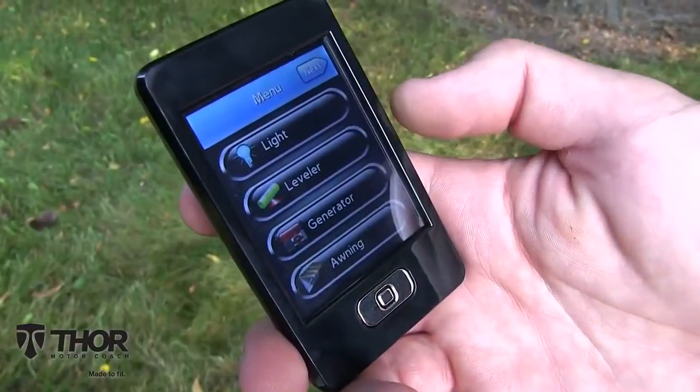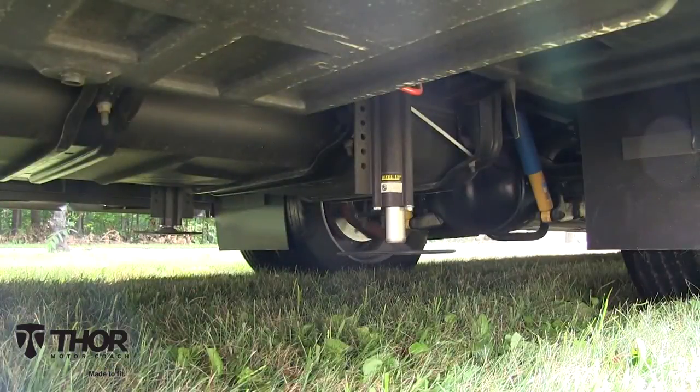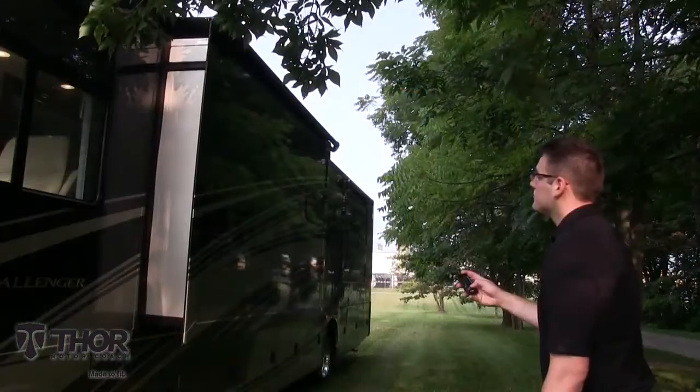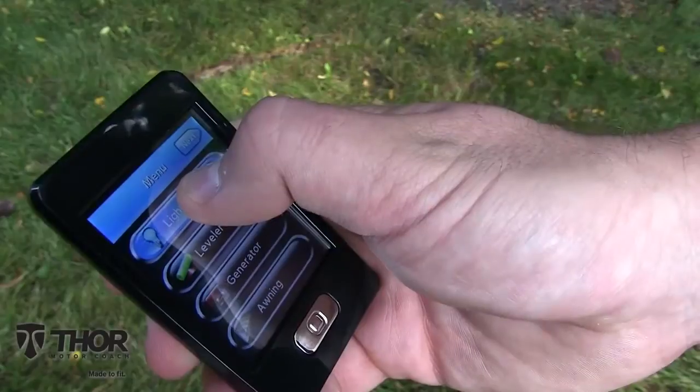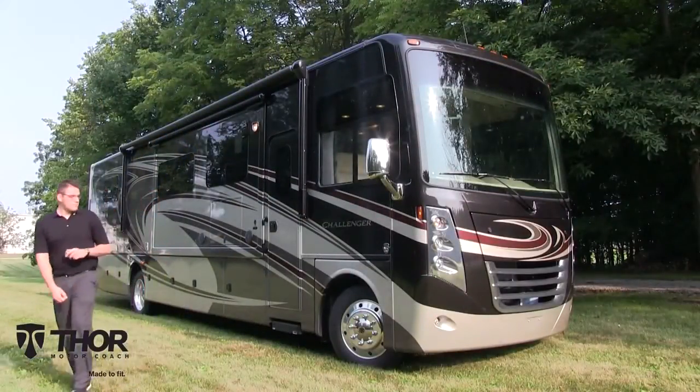Thor Motor Coach's Rapid Camp is made to fit today's modern motorhome. Now you can put down the leveling jacks, control the slide outs, and turn on the patio light, all from up to 50 feet away with a Rapid Camp wireless remote.